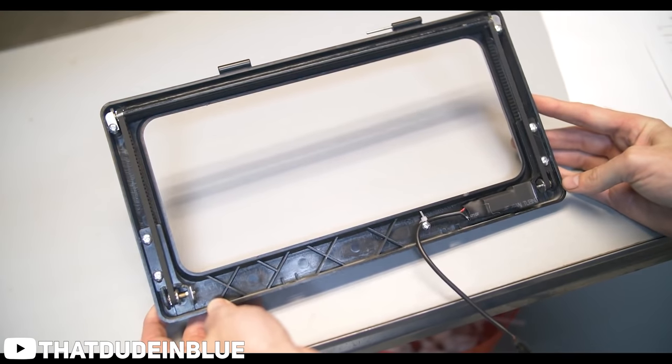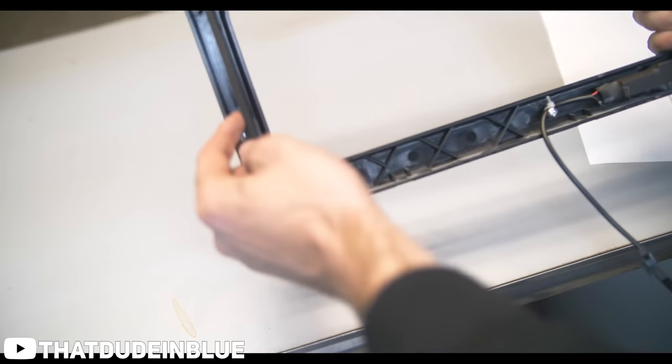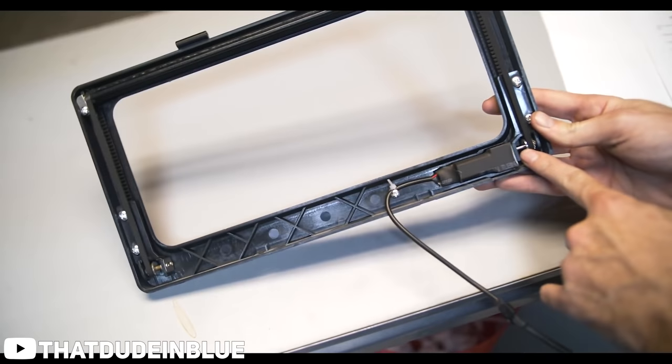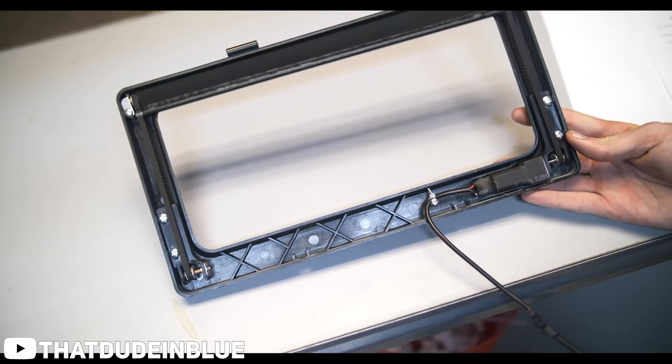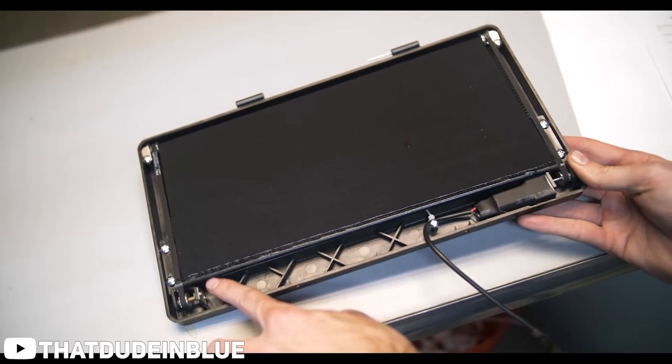Before you angrily hammer away at your keyboard about how you can still buy plate covers or you have one and you've never been pulled over — I get it, I have one too. By no means are we saying they are illegal, but if you decide to try and cover your tags, expired or not, thinking it would be a good enough way to avoid a traffic stop, you're wrong. The general rule of thumb is that if you can visibly see the stickers and license plate number, you shouldn't have any issues. We do recommend checking with your local law enforcement to ensure the plate cover you want is within legal limitations.